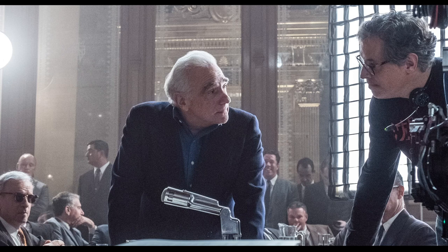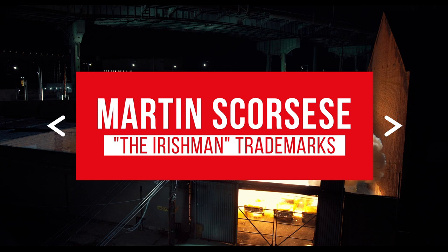Using his latest masterpiece, The Irishman, we're about to explore every one of Martin Scorsese's trademarks. Here's our list.